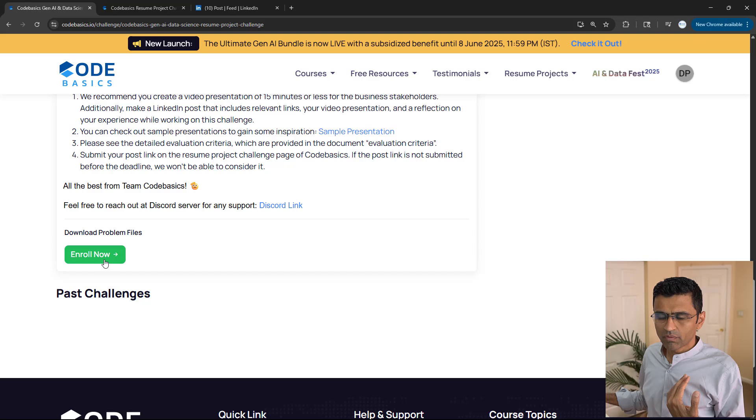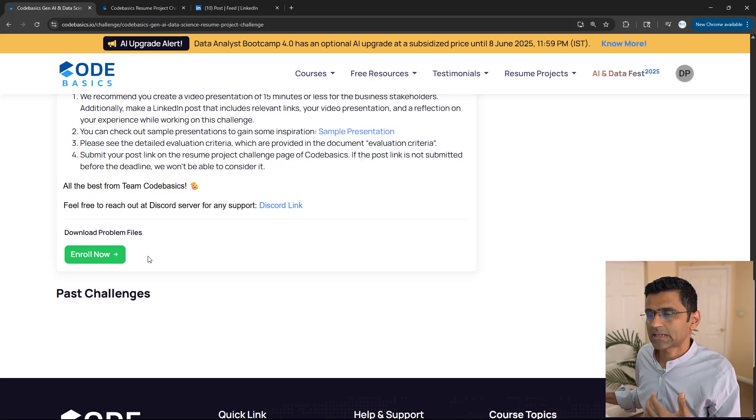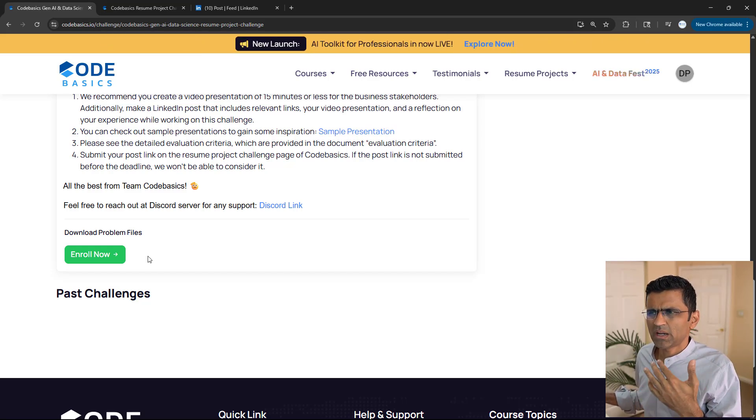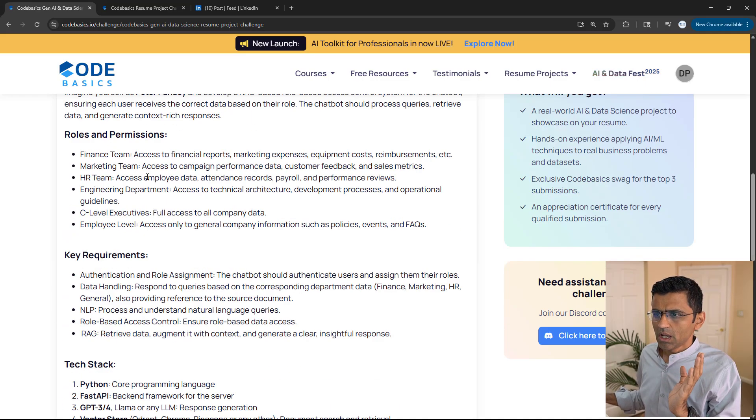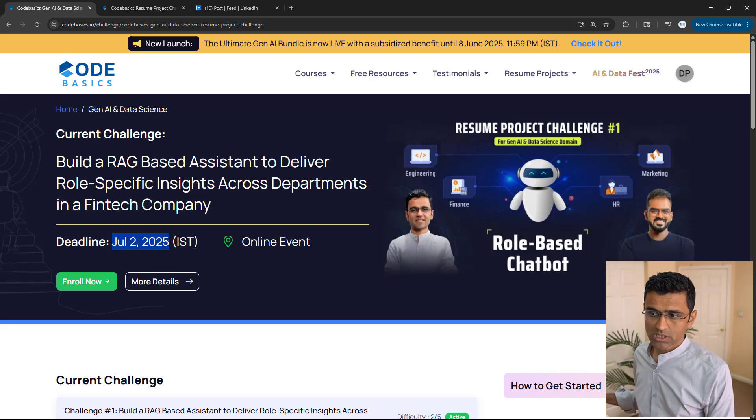You will find the description here and you will also find all the data sets. Once you enroll, you will be able to access the relevant files — the data set, problem statement, and any other material you need to participate in this challenge. You have till July 2, 2025 to build this project.